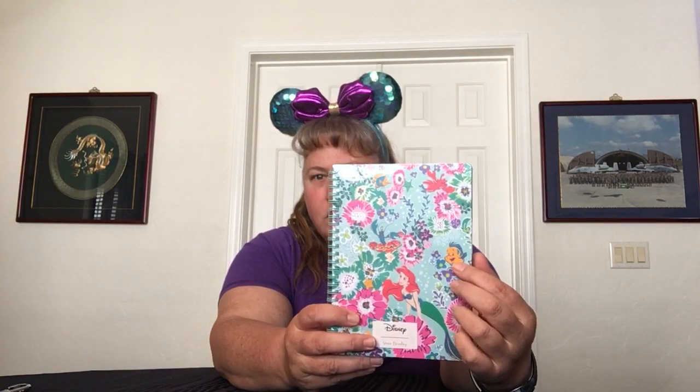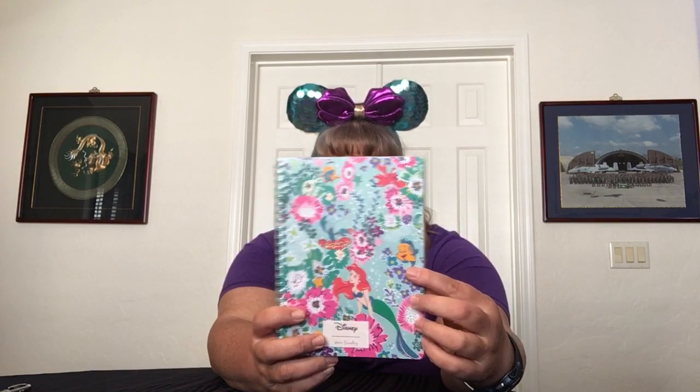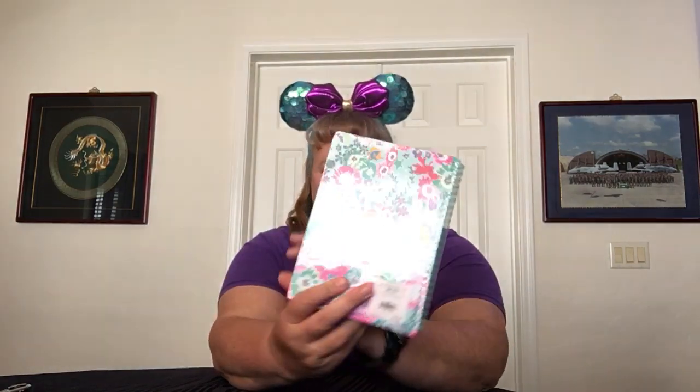It has Ariel and Flounder and Sebastian and some of the other critters and definitely a lot of flowers — underwater, under the sea. It's the same on the front and the back, and pattern placement for all of the notebooks is exactly the same. I got one for me and one for my niece who loves, loves, loves Ariel and mermaids in general, so she'll be excited and it'll make her happy for school.